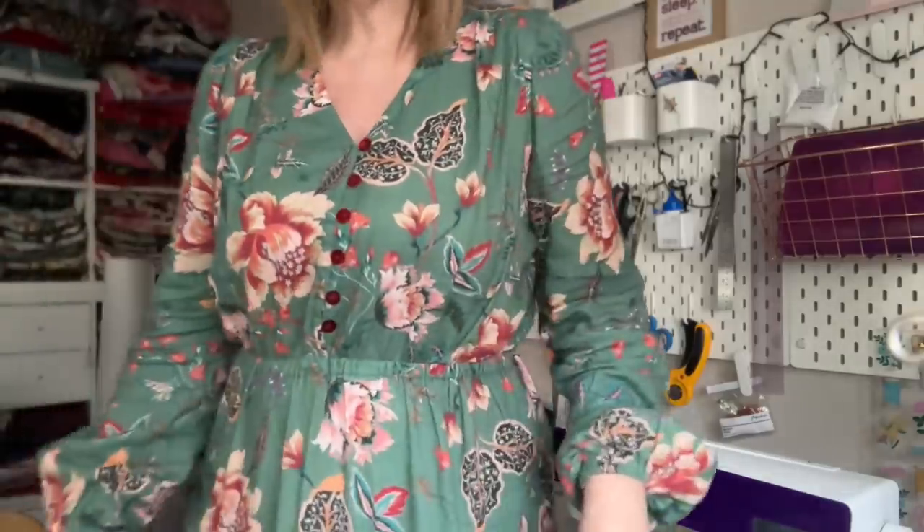I was looking for fabric in my stash. The pattern takes between 4.75 and 5.5 meters depending on your size. Since I have to lengthen everything, I knew I'd need around five meters — and it needed to be appropriate for winter, as a lot of my bigger fabric pieces are very summery.